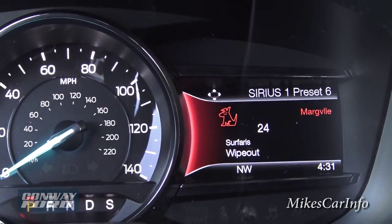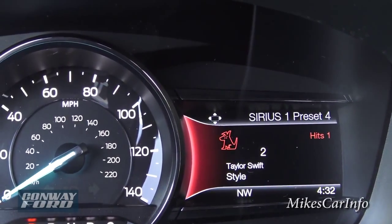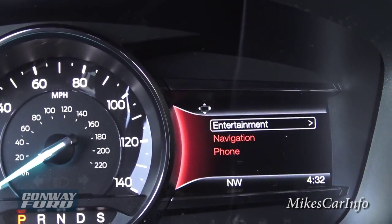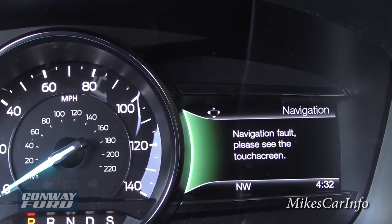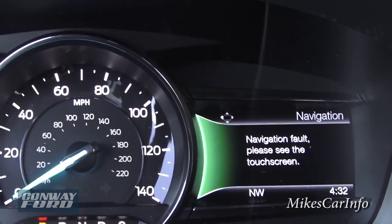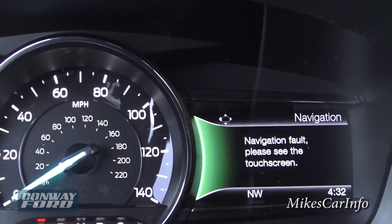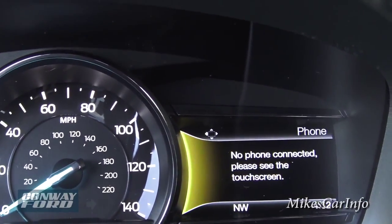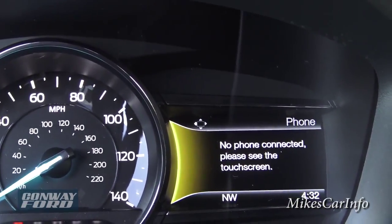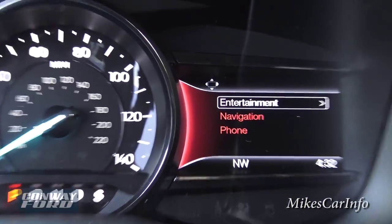Going into entertainment just tells you what your radio is doing, and then once you get in here you can scroll down to the different preset stations. You can change between AM, FM, and satellite radio — different ways of playing music. Going down into navigation — right now there's no navigation installed in the vehicle, it will be installed before the first customer buys it, but this is where you'd see guidance controls. And phone — this is where you can see who you're talking to or who's calling once your phone is paired.